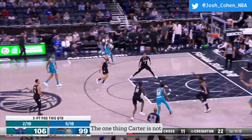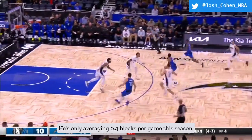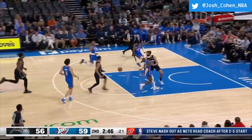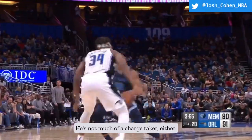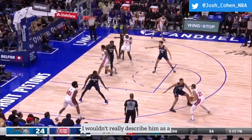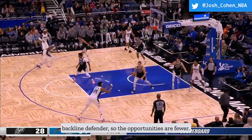The one thing Carter is not defensively is a shot blocker — he's only averaging 0.4 blocks per game this season and just doesn't have much of a vertical lift. He does do a good job going straight up and trying to obstruct shots. He's not much of a charge taker either, drawing just 7 charges so far in his career, as he's not really a back-line defender, so the opportunities are fewer.